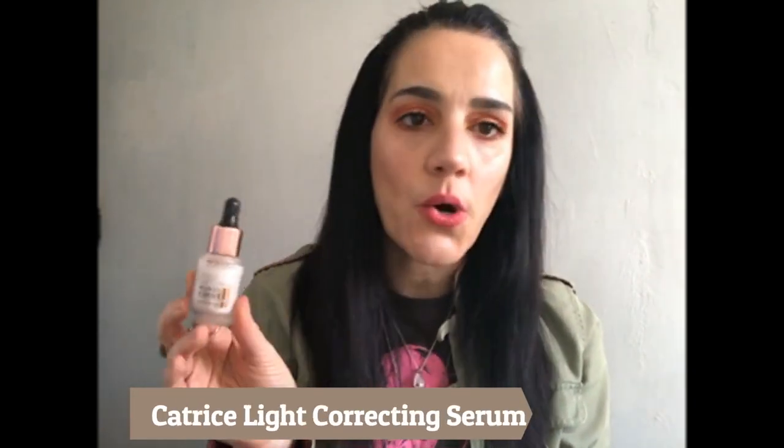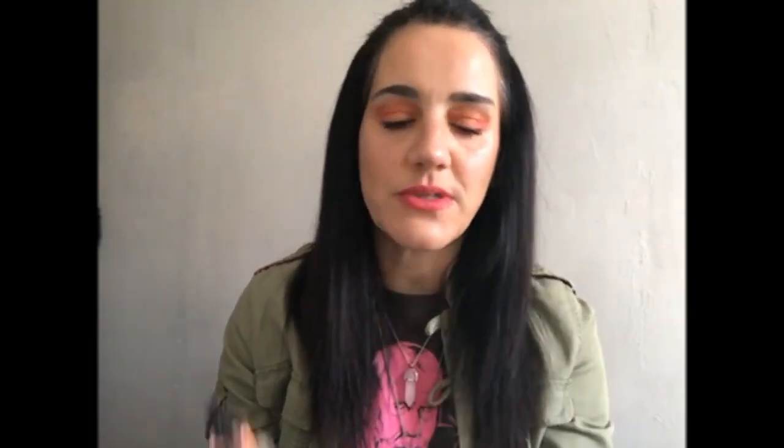Next thing, and I probably should have started off with this, but it is a primer from Catrice. This is the Light Correcting Serum Primer. The light correcting gives you a nice luminescence, a nice glow. If you mix it in with your foundation, you can get a nice dewy finish. It's not overly sparkly — it looks really natural on your skin. It would probably be a better option than Becca's Backlight. This is about $10 as opposed to Becca's $32 one. I've really been enjoying this.